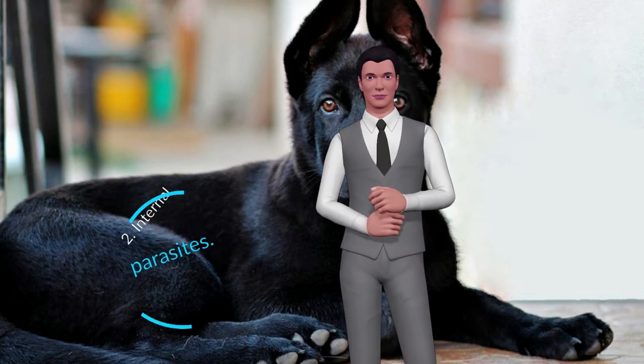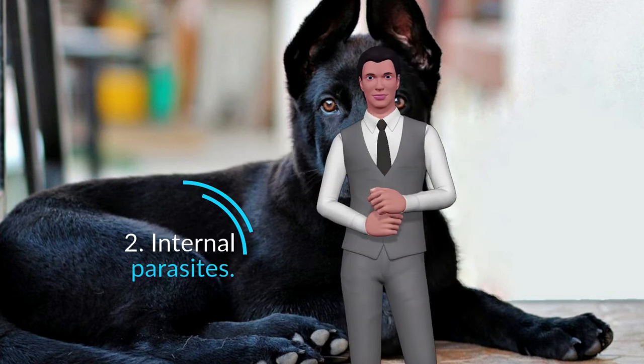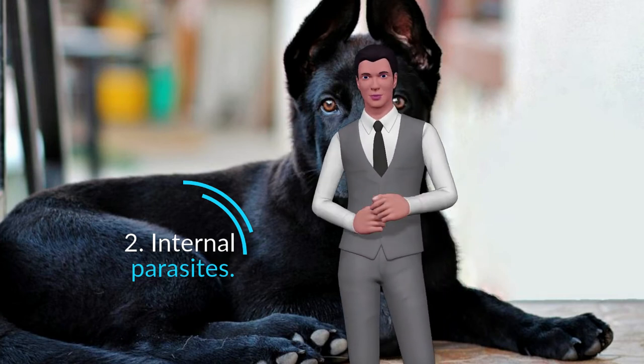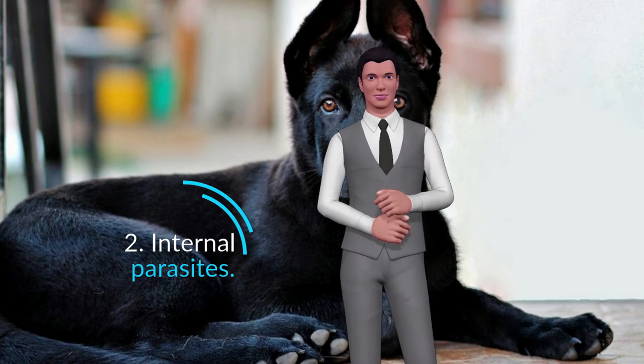Internal Parasites are more difficult to identify than external ones, since they reside in the internal organs of the dog. In general, they tend to lodge in the intestines, lungs, kidneys and muscles of the dog, and feed on their blood, nutrients, and more.